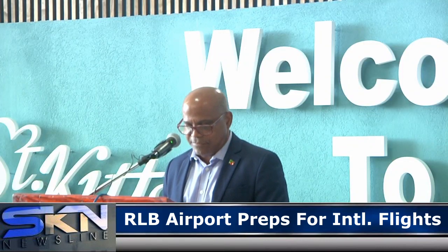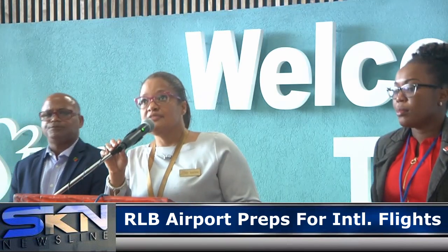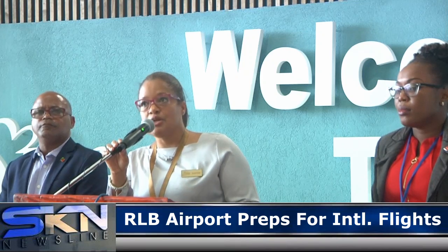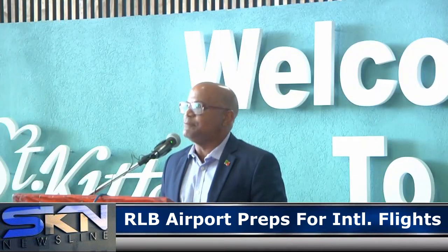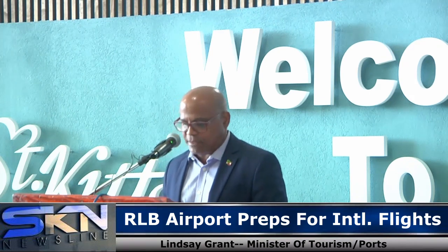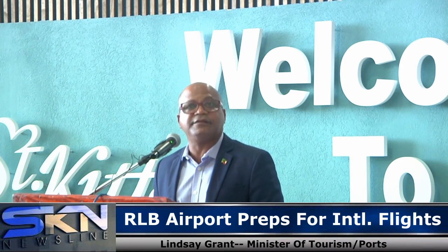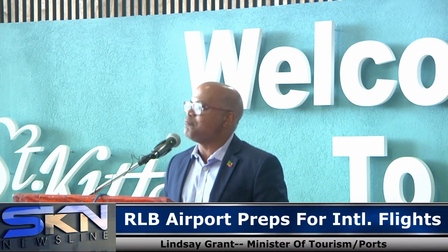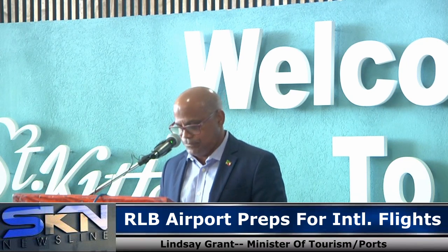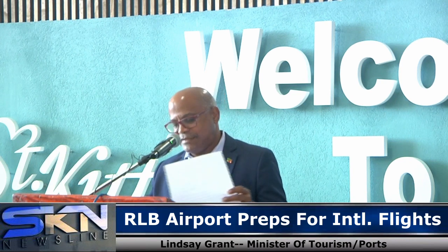Minister of Tourism Lindsay Grant spoke with the media and answered several questions. He was supported by Ms. Raquel Brown, CEO of the St. Kitts Tourism Authority, and by Mr. Fidel Struart, the Chief Financial Officer of the St. Christopher ANC Post Authority. Minister Grant stated: "We simply cannot be too careful. The extensive input from the medical professionals and from the NEAC into the retrofit works and the protocols have given us tremendous comfort that, as a team, we can certainly minimize the spread of COVID-19."